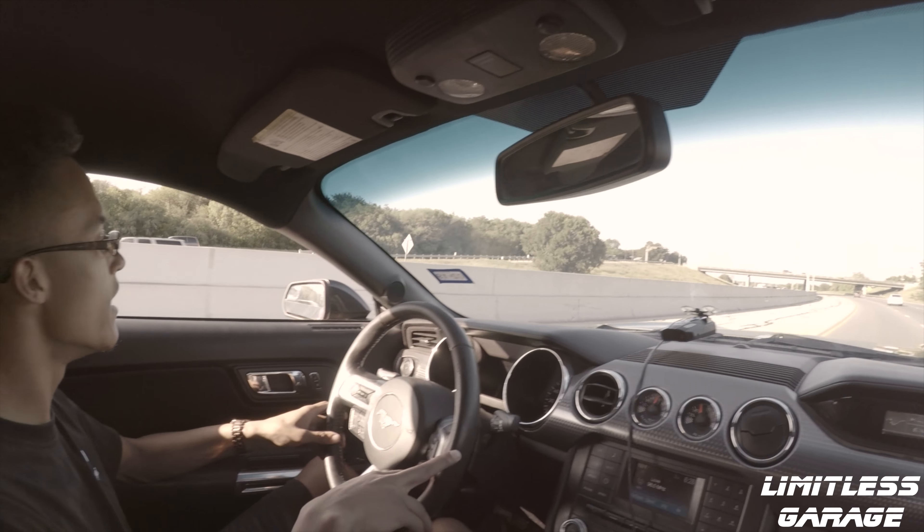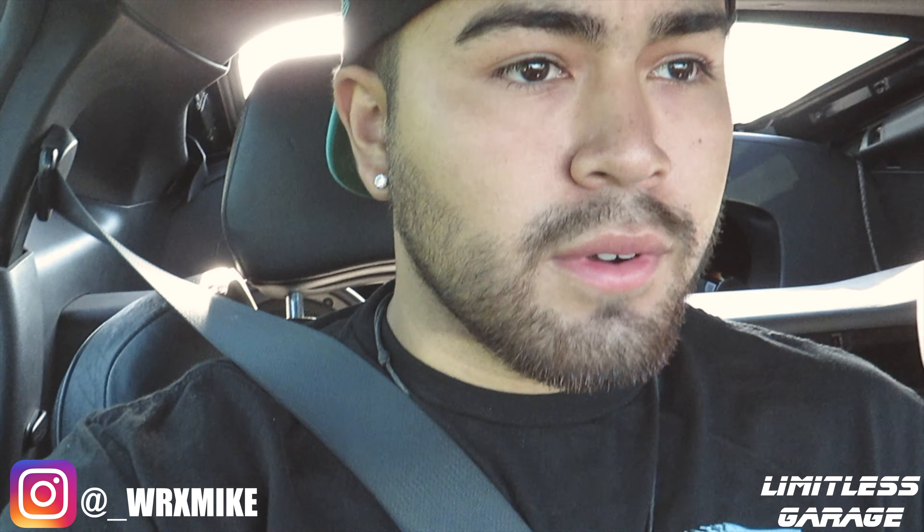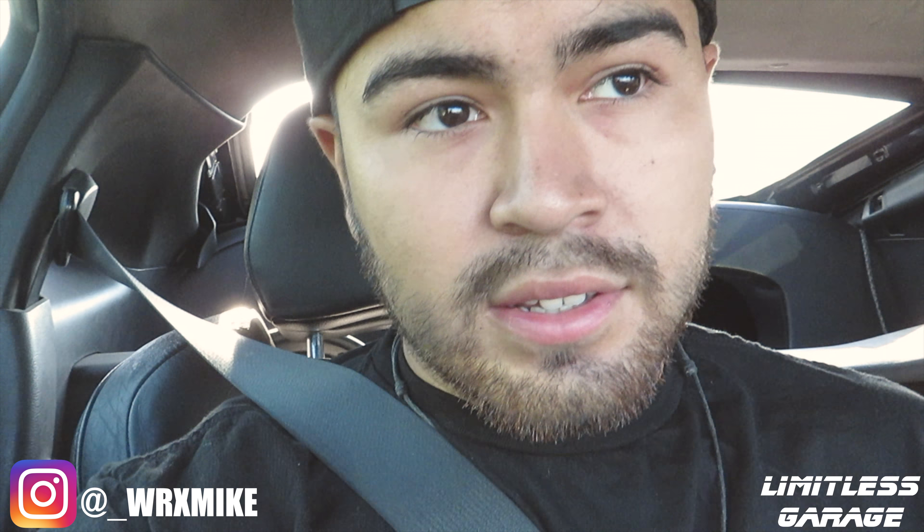Right now we're on the way to Cars and Cookies - it's like a car meet slash drag race slash nice little event. There are a lot of car clubs, a DJ, and a couple of models there too. That's what we're headed to right now - in the meantime I'm gonna get some rolling shots.